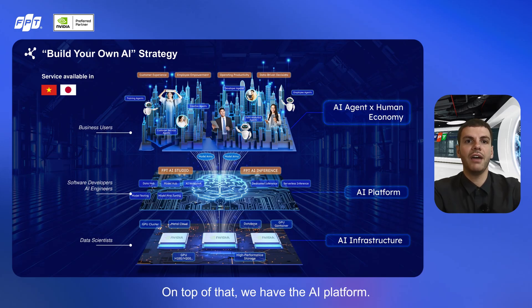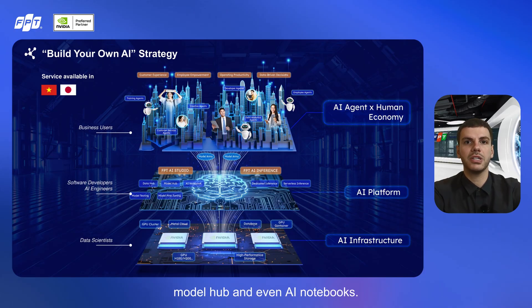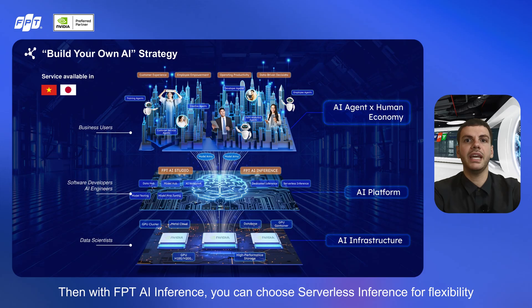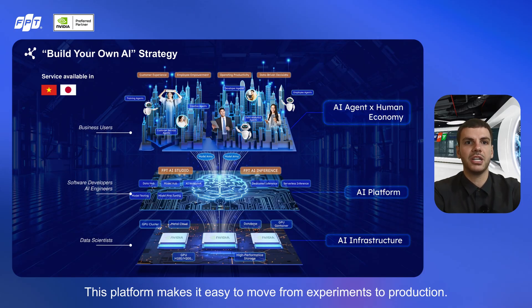On top of that, we have the AI platform, designed for software developers and AI engineers. With FPT AI Studio, you get tools for model testing, fine-tuning, data hub, model hub, and even AI notebooks. Then with FPT AI Inference, you can choose serverless inference for flexibility, or dedicated inference for enterprise-grade performance. This platform makes it easy to move from experiments to production.